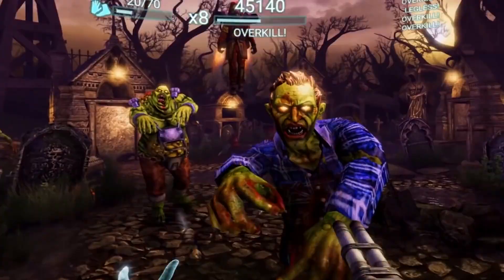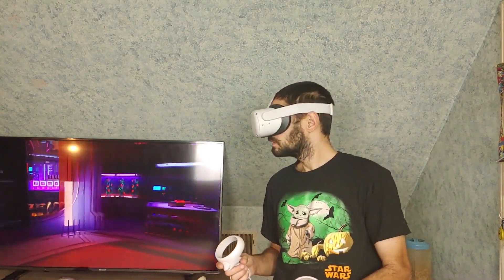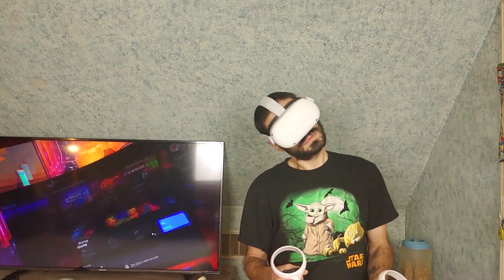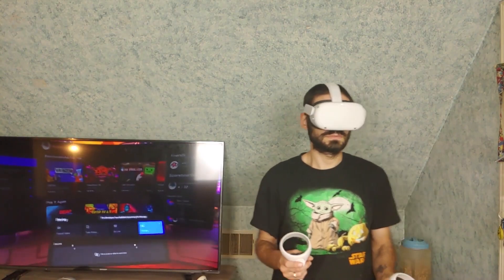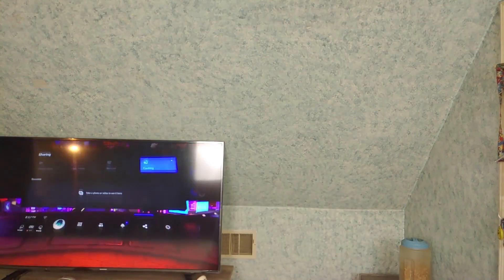The Quest 2 supports six degrees of freedom head and hand tracking, unlike the Oculus Go which uses three DOF. Three DOF movement can be tracked in three axes — X, Y, and Z. Six DOF movement is tracked on the same three axes, but with this technology it can not only track the turn or tilt of the head, but it can also track sidestepping, backstepping, and moving up as well as down.